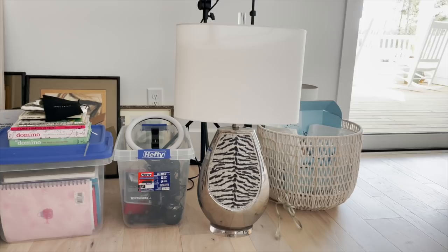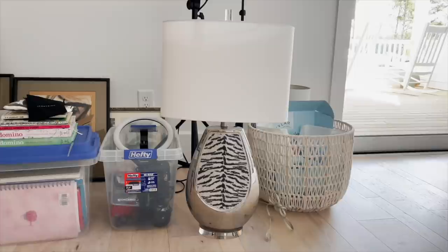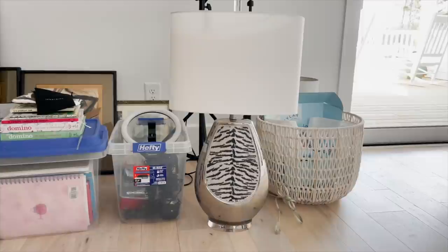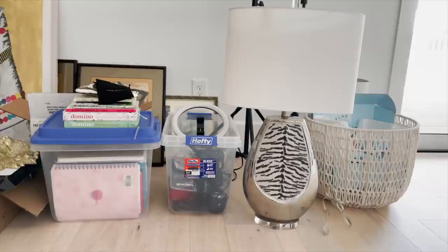I just got this lamp at a resale shop and I think it is so Vegas fabulous — look at the beading and then the acrylic on the top and bottom, I just think it is so cool. Hopefully going to use that somewhere. What I recommend doing is when you're decorating, grab pieces that you like even if you don't know where you're going to put them.